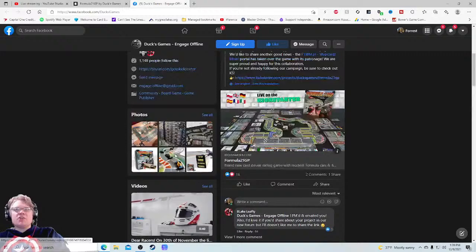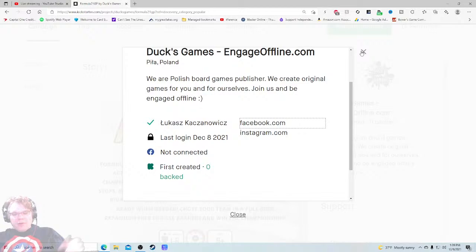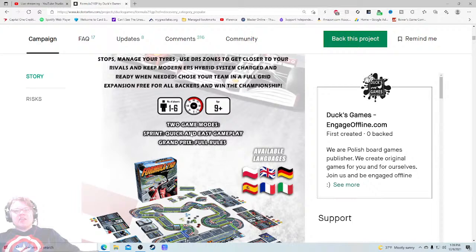It looks like they added solo play — so now it's one to six players. Creating a Facebook group and getting that big is work. For the time display, it says 45 to 115 minutes — I get you're trying to make it thematic, but maybe make it a tiny bit smaller and just put '45 to 90 minutes' under there. One to six players, ages nine-plus — I would mention those right from the beginning. Two game modes: Sprint, quick and easy; and Grand Prix, full rules. Maybe include the times for each mode.